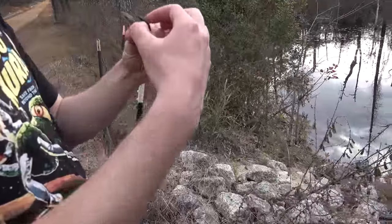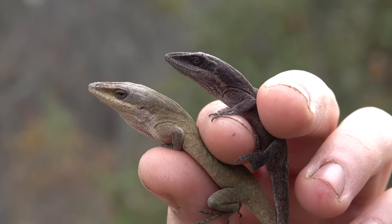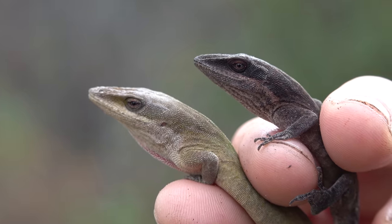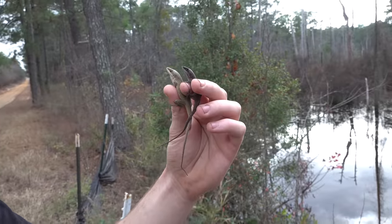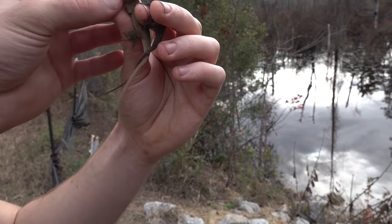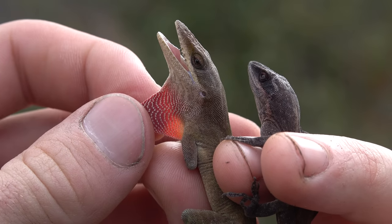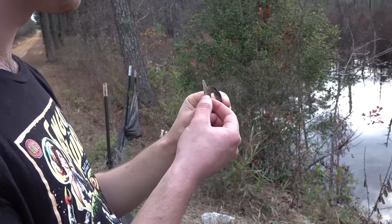We're starting to eke out some finds here. Alex just got two little green anoles — they're basking out on branches. Everyone likes lizards. I don't really stop to admire these too often, but look at the little dewlap. Being very gentle, by the way. Cool little dewlap on there. We're going to take a quick picture and let these things go.